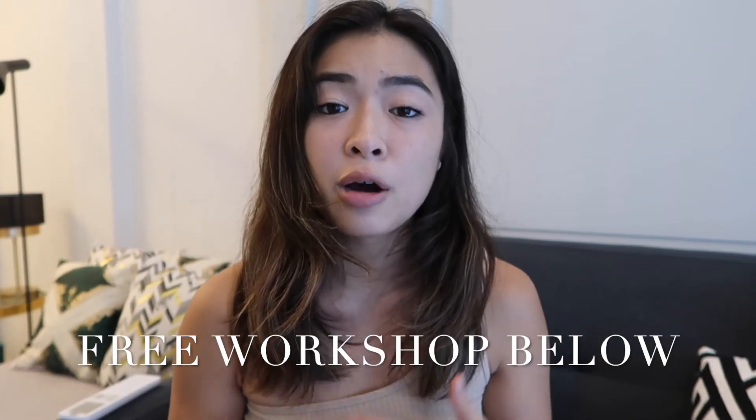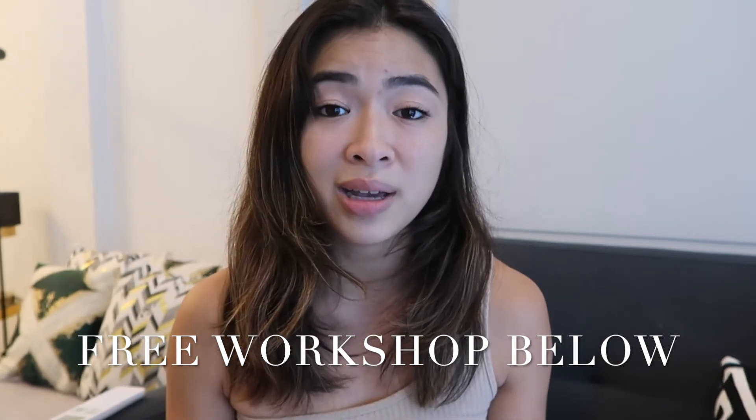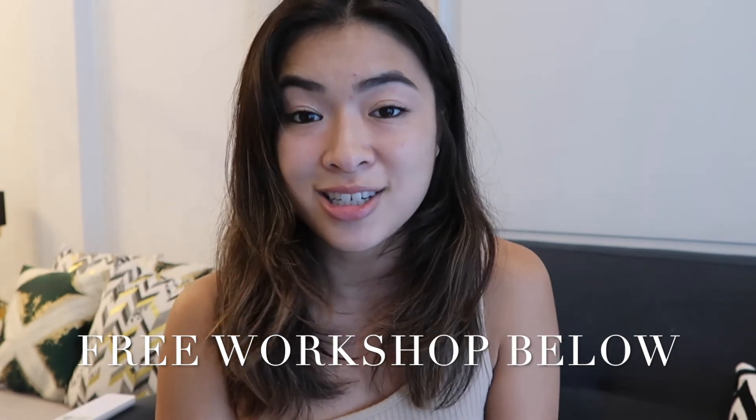I hope this video helped explain the online platforms and options you have as an artist to sell your artwork online and make money. There are a variety of other platforms out there, but I just wanted to cover a few to give you guys some ideas of how possible it is to sell your artwork online. If you enjoyed this and found it valuable, make sure you give it a thumbs up, like, subscribe, and hit the notification bell. And don't forget to check out the free workshop in my description.